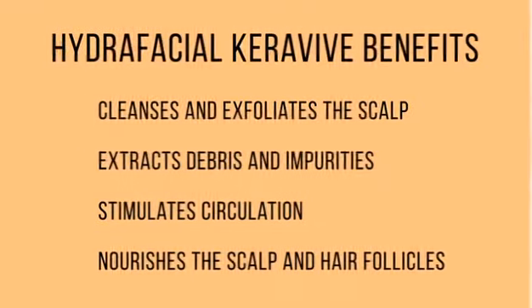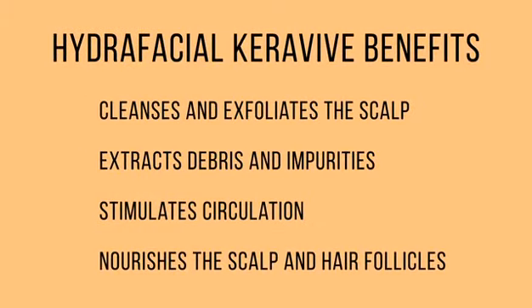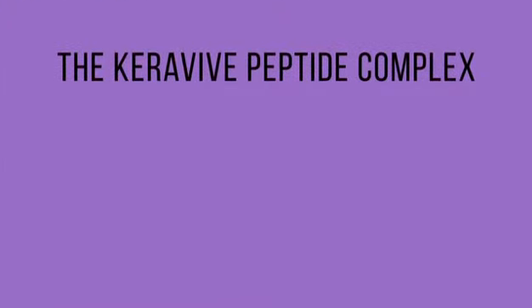The Hydrafacial Keravive Treatment cleanses and exfoliates the scalp, extracts debris and impurities, stimulates circulation, and nourishes the scalp and hair follicles with the Keravive Peptide Complex Solution.